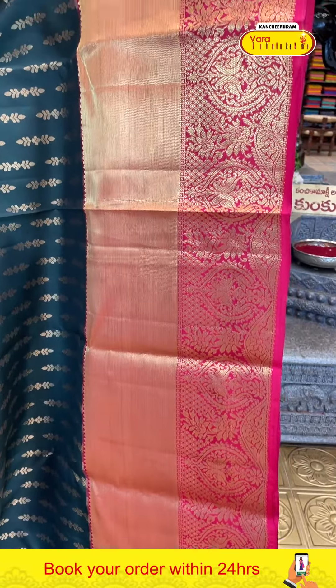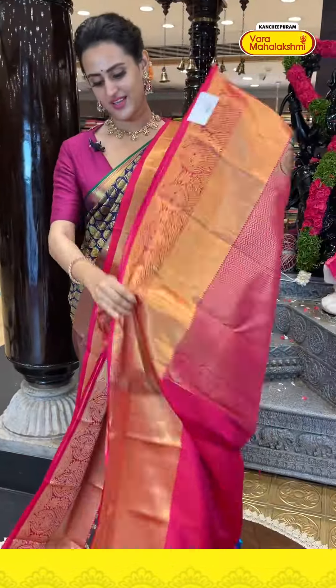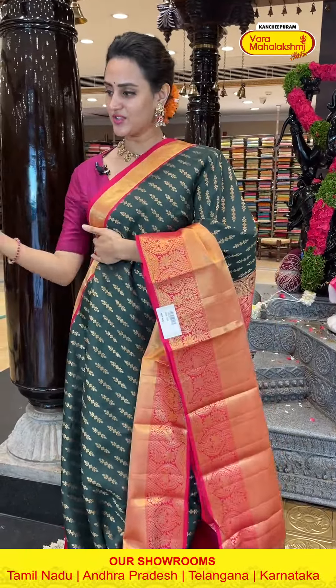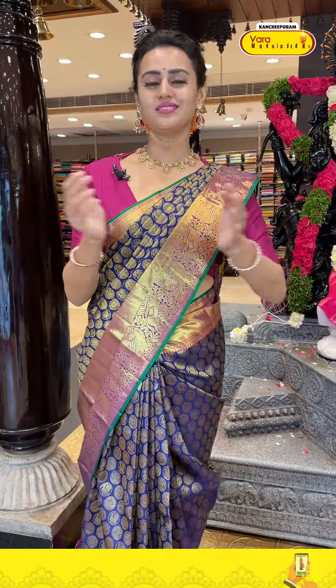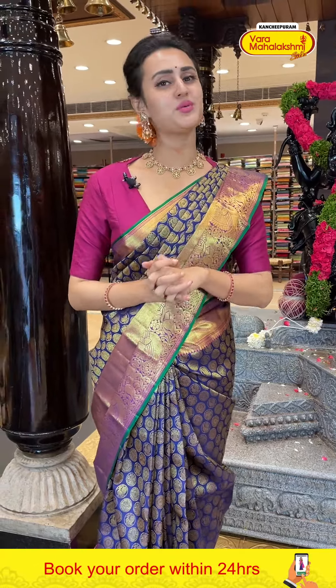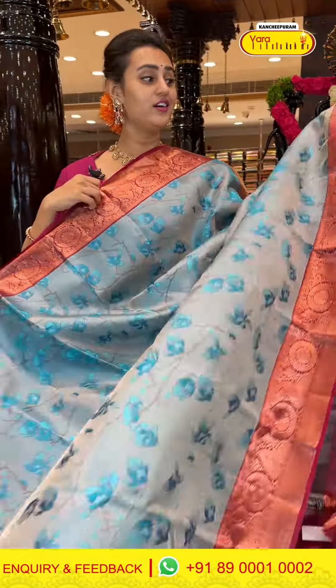A beautiful bottle green and hot pink combination — it's a beautiful color. In the body, we have beautiful flower booties all over the body with complete gold zari. The code is HI335 and it retails for ₹8,639. To buy it, take a screenshot and ping on 8900-1002.